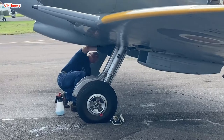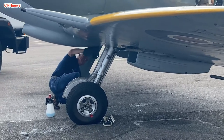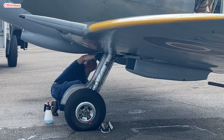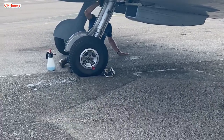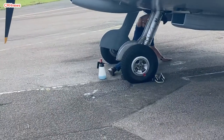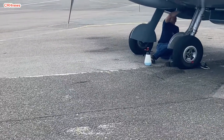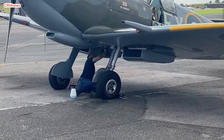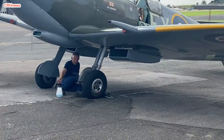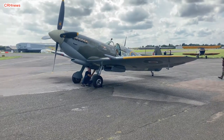183 Squadron only kept its Spitfires for a short time before re-equipping with Tempests. TD 314 moved to 234 Madras Presidency Squadron at Bentwaters on 26 July 1945. It is in this squadron's colours that she is currently finished, with the squadron code FXP. Whilst with 234 Squadron, it is possible that TD 314 took part in the 1945 Battle of Britain flypast over London.